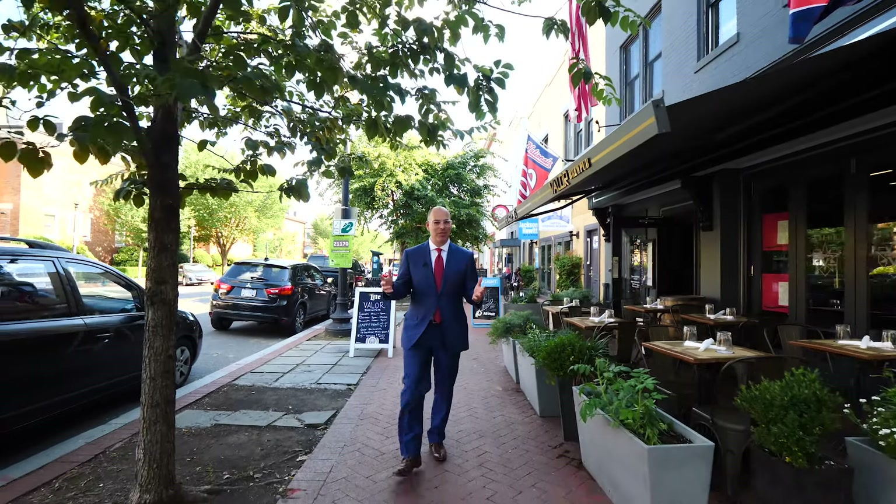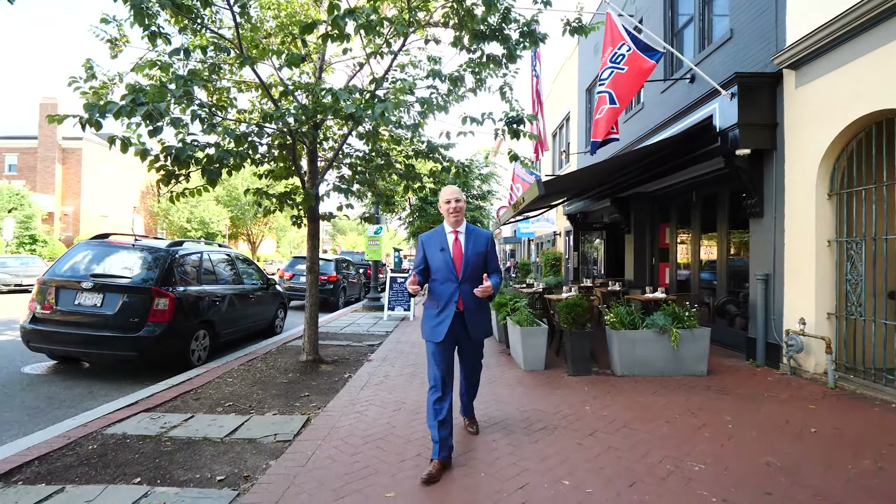Thank you for joining us today for episode 12 of On Site with Matt Cheney. And as always, like, comment, and subscribe.